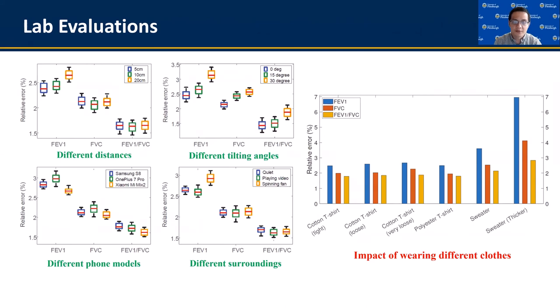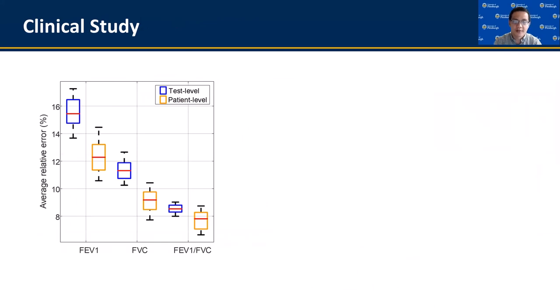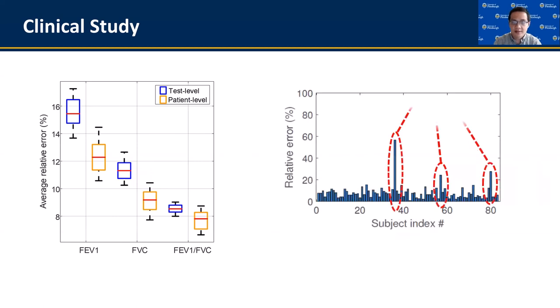Further, when people are wearing clothes with different fabrics and thicknesses, the impact on our accuracy is also very small. We collaborated with the Children's Hospital of Pittsburgh and conducted a clinical study over 83 pediatric patients. The study is conducted using a clinical spirometer to collect the ground truth. Our study showed that Spirasonic can achieve less than 15% error on lung function indices. If we average the results over multiple spirometry trials, the error could be further reduced. Spirasonic has low error over most patients, though overall accuracy is mainly affected by three outliers that fail to follow the spirometry protocol. Excluding these outliers, Spirasonic can achieve an error within 5 to 10%, comparable to clinical-grade spirometers. We believe Spirasonic could be used as a reliable tool to track the progress of respiratory diseases out of clinic and could also contribute to early evaluation of possible COVID-19 infections.